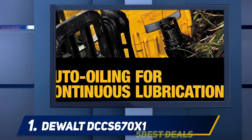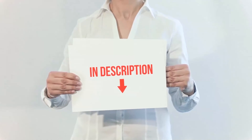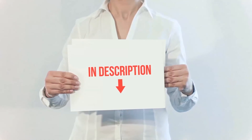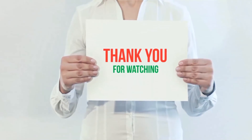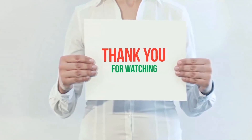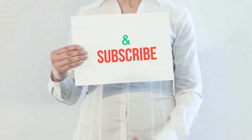Powerful cutting paired with rugged construction means it is ready for whatever you throw at it. Product links are included in the description — check them out for more information and the latest price. Thank you for watching this video. Please hit the like button, share with your friends, and be sure to subscribe.